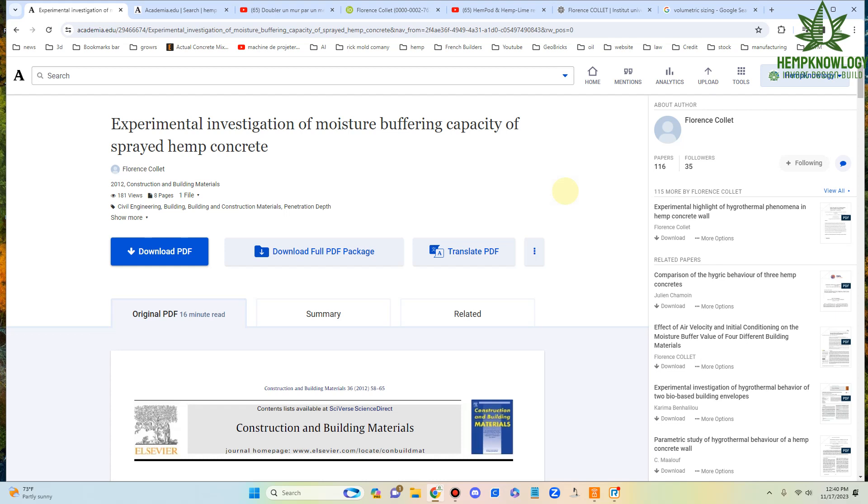Construction-grade herd specifications were established in France so we could have replicatable results not only on building sites but in research papers, as in this paper by Florence Collette, dated 2012. They've been at it for quite a while. This is from the University of Rennes.